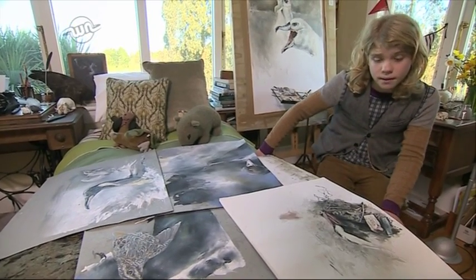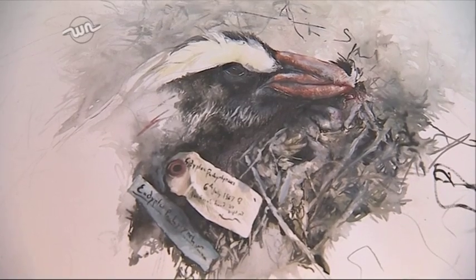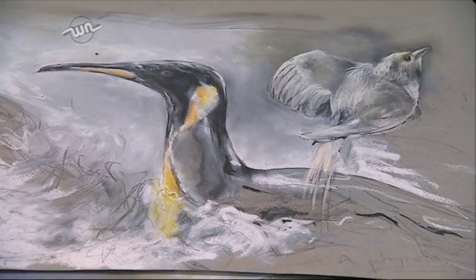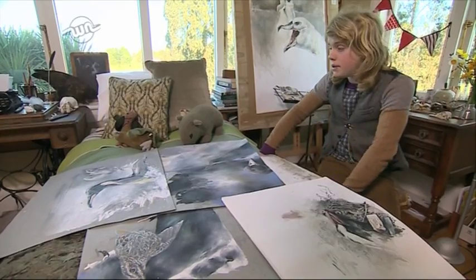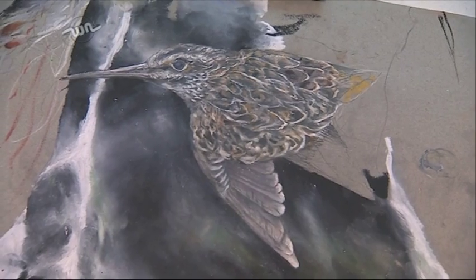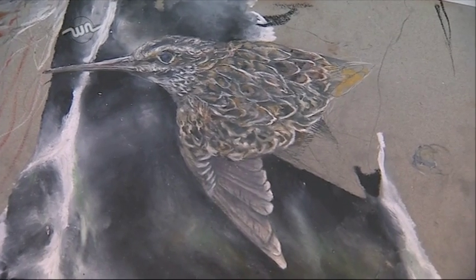These are some of the ones I'm working on at the moment. This one here is a Fiordland crested penguin. This here is a blue duck. That's a king penguin and a bird which has lost the thread a bit. And this one here is a South Island snipe which is, alas, extinct.